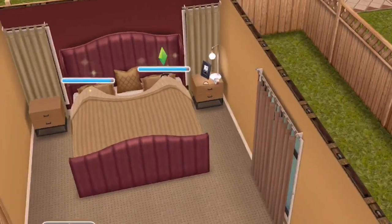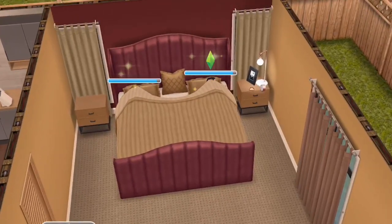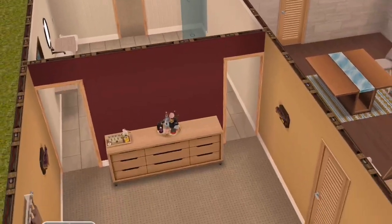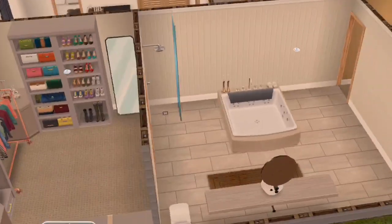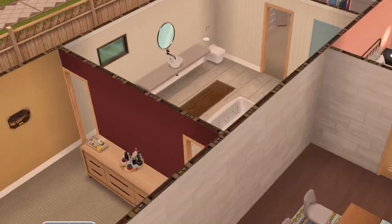You come in through this door and here is the master bedroom. It's a longer bedroom but I like it, and I kept it very simple as I usually do. Here is the bathroom with the big tub, because these Sims are spoiled.